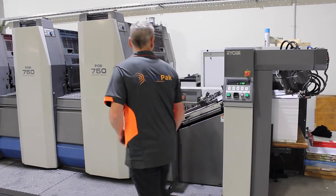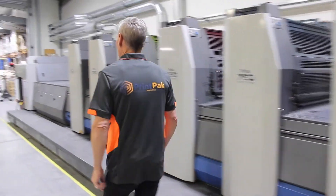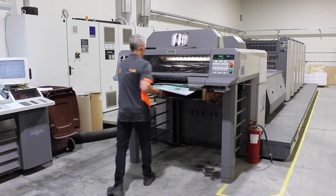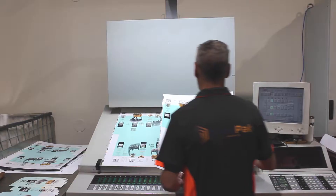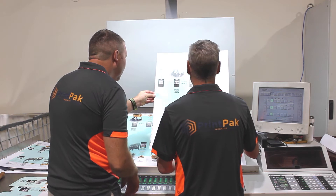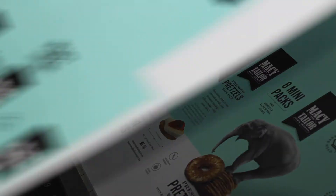Here we have our big five-color Ryobi offset press. This press is suited for large runs of printed packaging. The real bonus is its ability to print UV coatings in one pass, saving you money and time with additional offline coatings and embellishments.